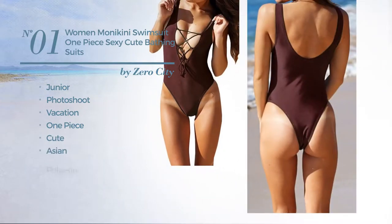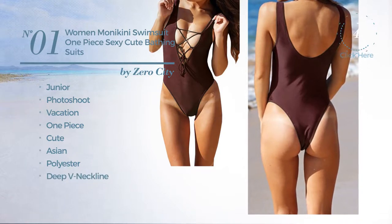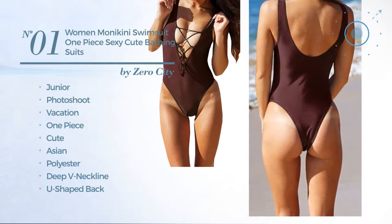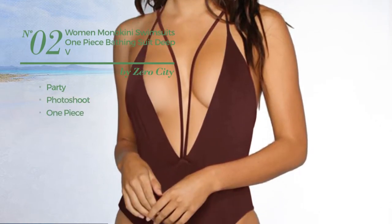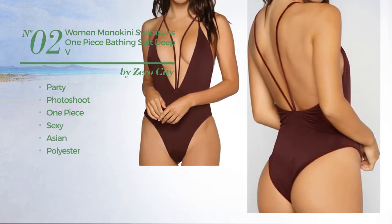Crafted from polyester, this swimsuit includes a deep v-neckline, u-shaped back, and lace-up styling, available in nine colors. Number two: a party photo shoot one-piece swimsuit featuring a sexy Asian look, produced with polyester, includes a deep v-neckline and backless style.